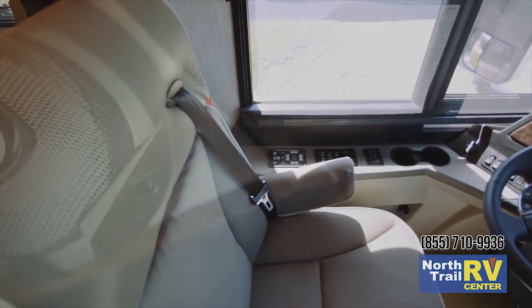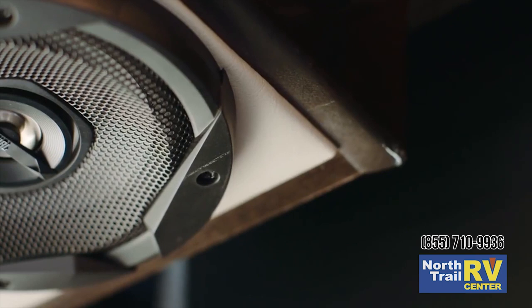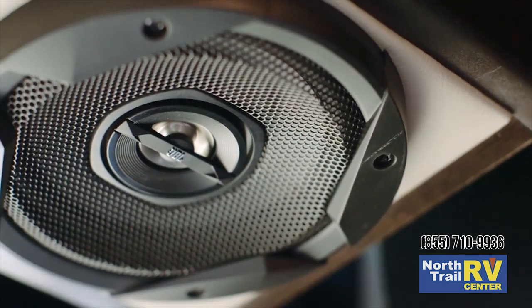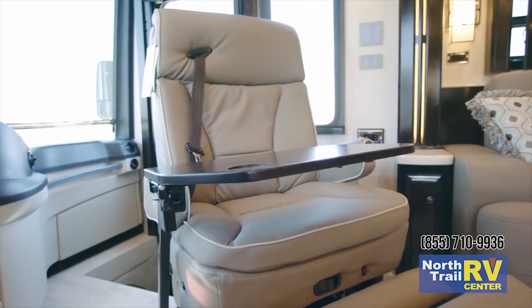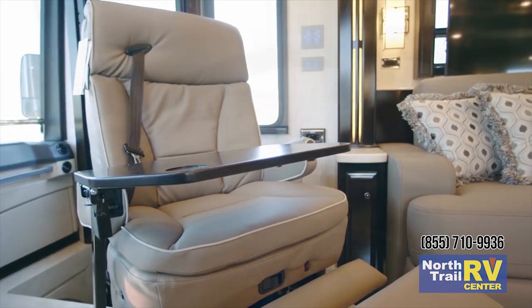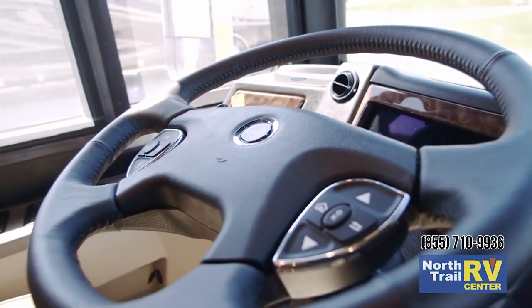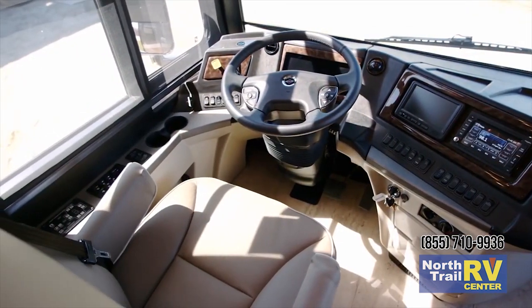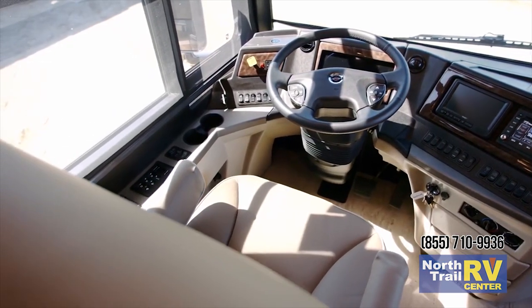Both seats are power adjustable and within perfect listening distance from six custom tuned JBL speakers, with the queen-size passenger seat providing a storable workstation and a footrest. Comfort Drive adaptable steering system is included with passive steer tag technology, a part of our 40 and 43 foot floor plans.